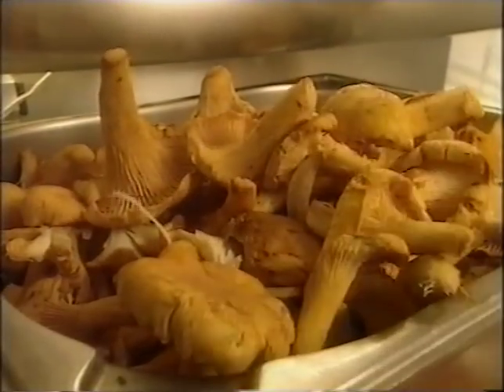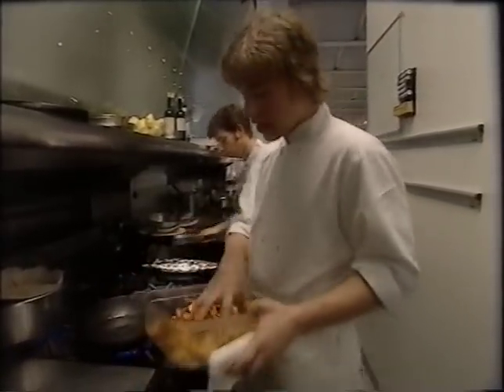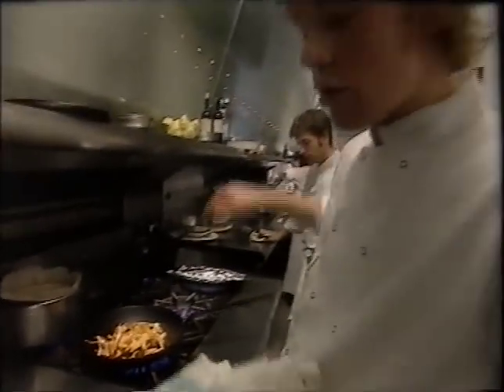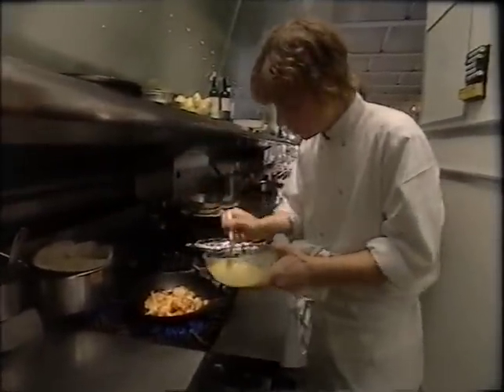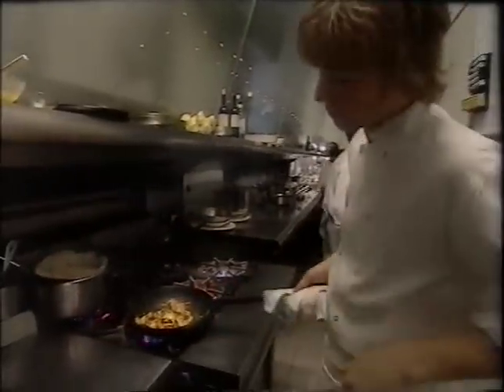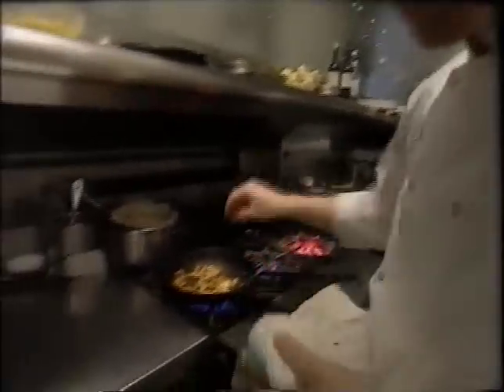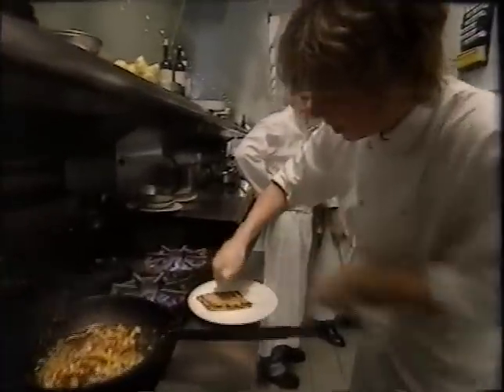We've got chanterelles which I picked earlier — we've cleaned them up with a brush. We haven't washed them because they go too soggy otherwise. The pan's about hot now. We're going to get a good handful in there for one serving. In the meantime there's a bruschetta on the grill, and I'm going to serve the chanterelles on top of it. We've got garlic here with some olive oil — I'm going to add a little bit. We've got some ground chilli — they're really hot. I'm going to put a little bit of butter in to give it a nice shine and nice flavour, and a touch of lemon juice at the last minute to give it a bit of a twang. Good olive oil on the bruschetta — this bruschetta's been rubbed with garlic.